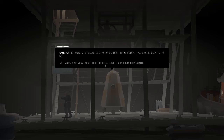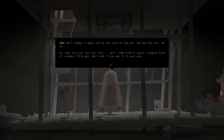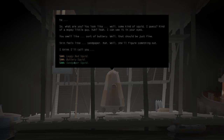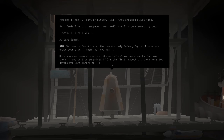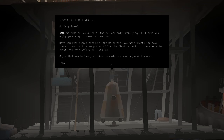So, what are you? You look like... some kind of squid, I guess. Kind of a mopey little guy, huh? Yeah, I can see it in your eyes. You smell sort of buttery. Well, that should be just fine. Skin feels like sandpaper, huh? Well, she'll figure something out. I think I'll call you... Buttery Squid. Welcome to Salmonidus — the one and only Buttery Squid. I hope you enjoy your stay. I mean, not too much. Have you ever seen a creature like me before? You were pretty far down there. I wouldn't be surprised if I'm the first. Except there were two divers who went before me, long ago. Maybe that was before your time. How old are you, anyway?